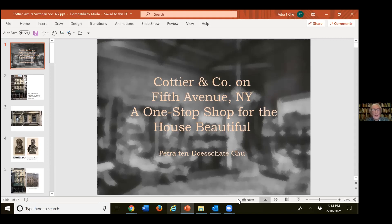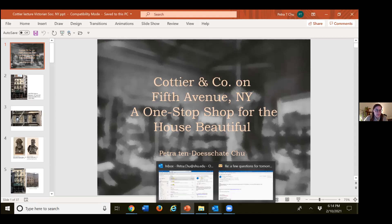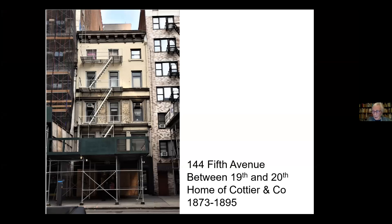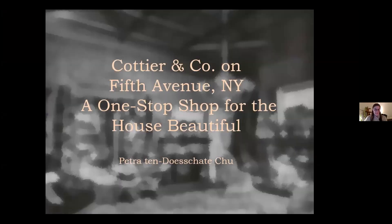Thank you, Caroline, for this very nice introduction. After a brief moment to sort out the presentation view, Petra thanks the board of the New York chapter of the Victorian Society for inviting her and for all their help in preparing the lecture.